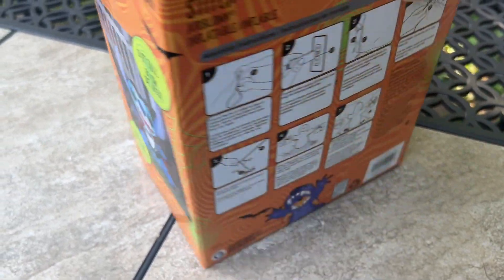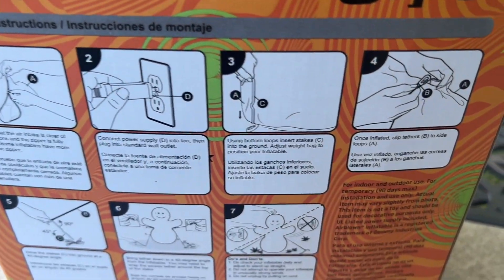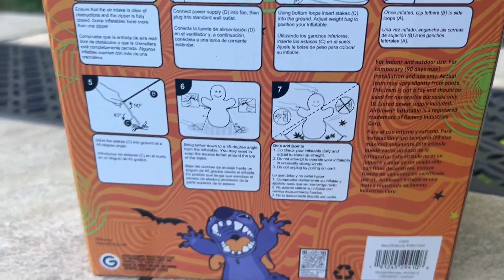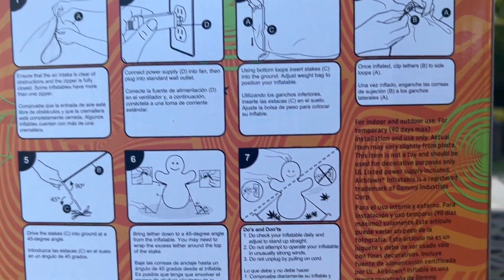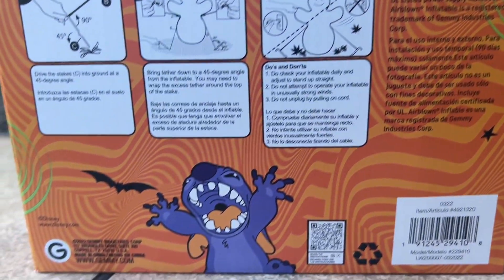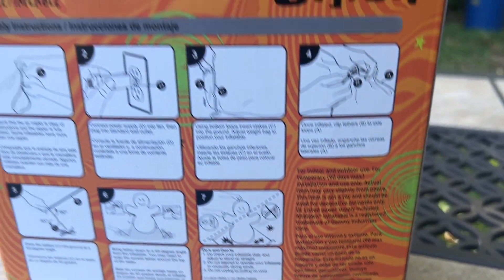There will also be a Walmart Stitch Halloween Inflatable with a pumpkin. The retail price on this one is $32.98. I was hoping to see this below $30. Hopefully Lowe's, for their licensed Christmas inflatables, prices them at least below $30 — that would be nice.